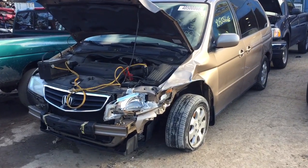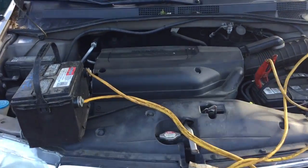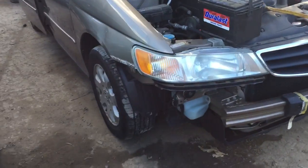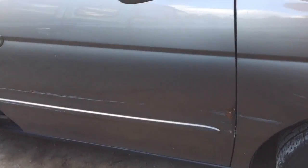1998-2003 Honda Odyssey. There's some damage in the front — good headlight on the passenger side, but the fender is all dented. The front passenger door is all scratched up, and so is the passenger sliding door.